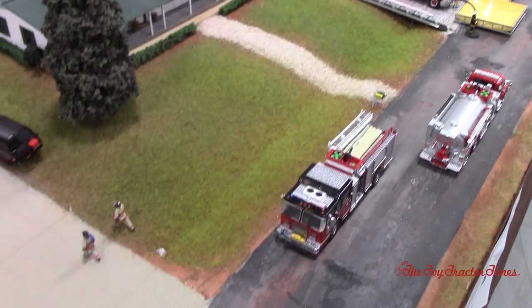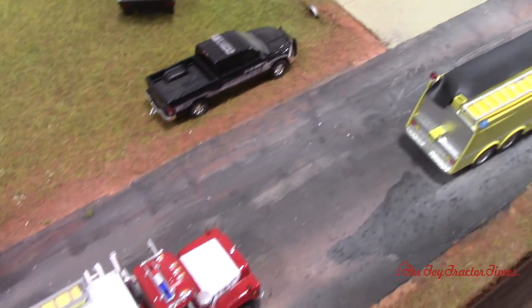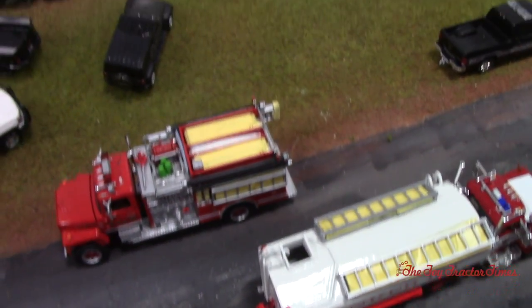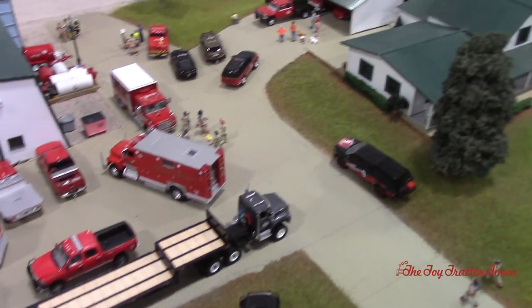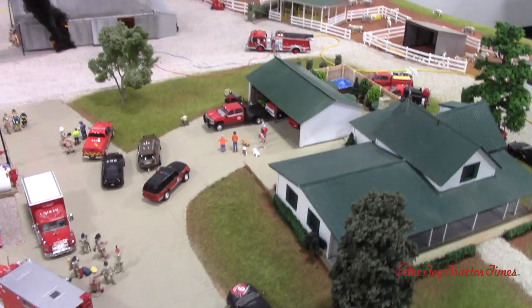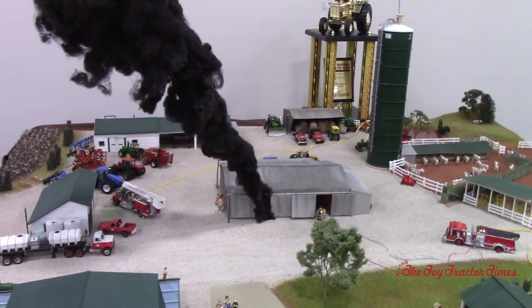I've made a lot of great friends on volunteer departments all around the country. There's a lot of crossover in the rural world between farmers and firefighters because I think we both care about our communities. Something's going on in the shed — people keep asking me what's burning, and the answer is I don't know; my entry team hasn't made it in the door yet.